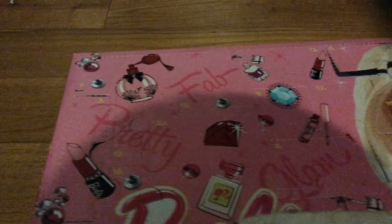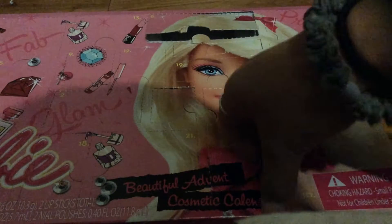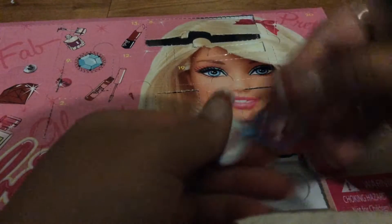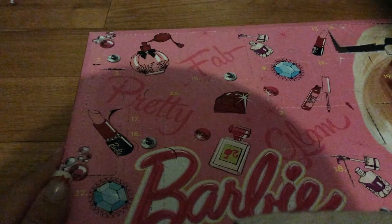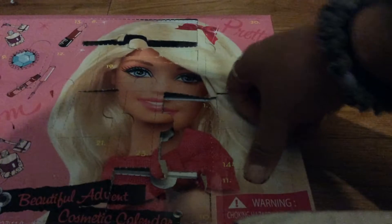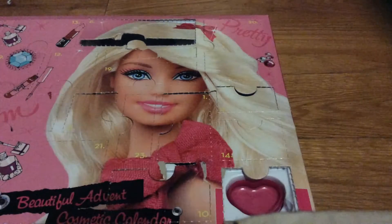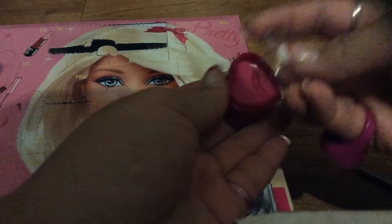For day ten. Where is day ten? Day ten is right here. This is a little sticker — so cute. For day eleven, where is day eleven? Day eleven is right here, right on the warning label. I've got another lip gloss. I opened the cap, which is not really a good thing. So it's another lip gloss.